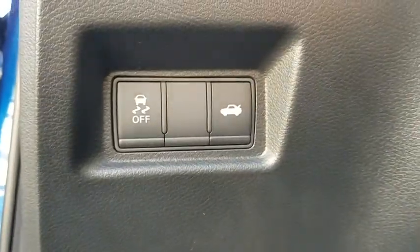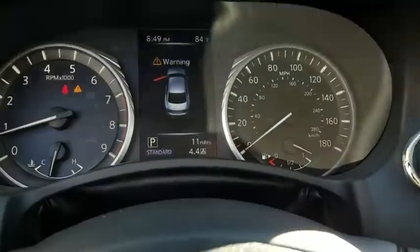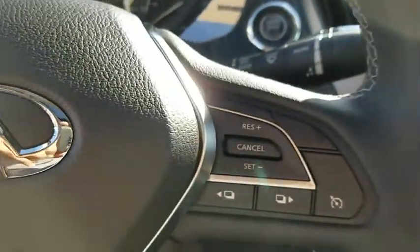Here are some of this vehicle's great options: traction control, power passenger seat, leather wrapped steering wheel, dual airbags, power steering, four-wheel disc brakes, fog lights.